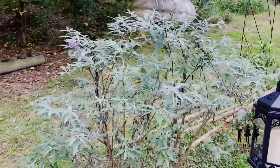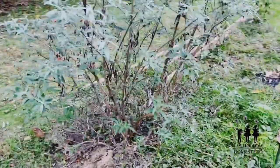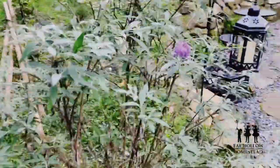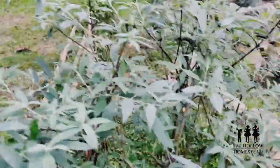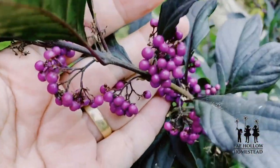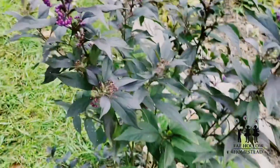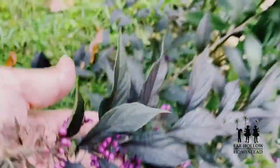First of all, can I just say how beautiful this butterfly bush has gotten? Do you remember how dead it was when I transplanted it? It is already blooming again, it's really coming together. And my beauty berries — the beauty berries are actually berried out, so very, very exciting. How gorgeous is that?